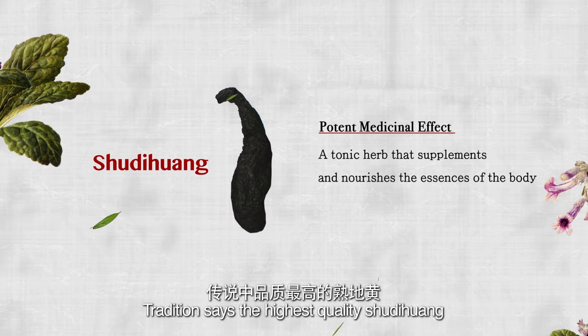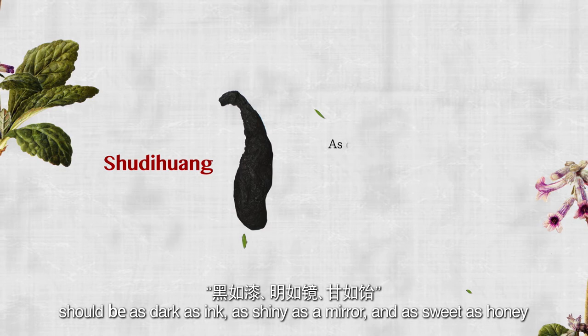Tradition says the highest quality shu dihuang should be as dark as ink, as shiny as a mirror, and as sweet as honey.